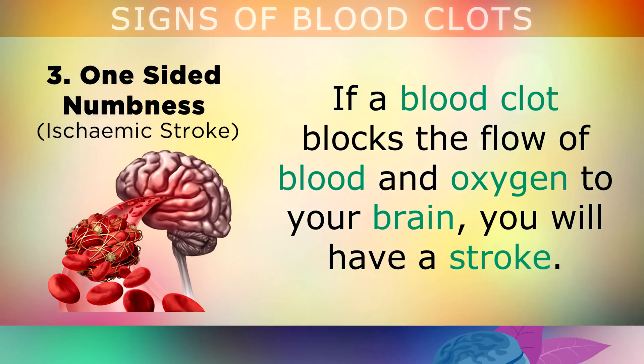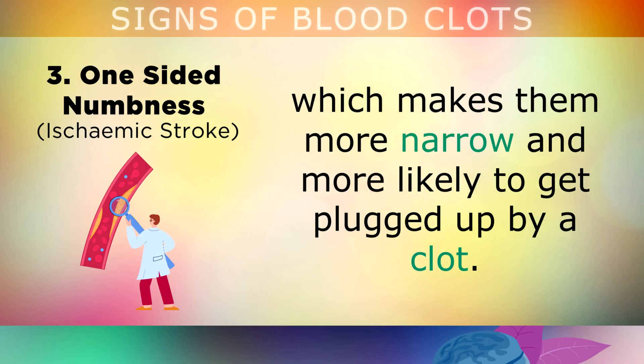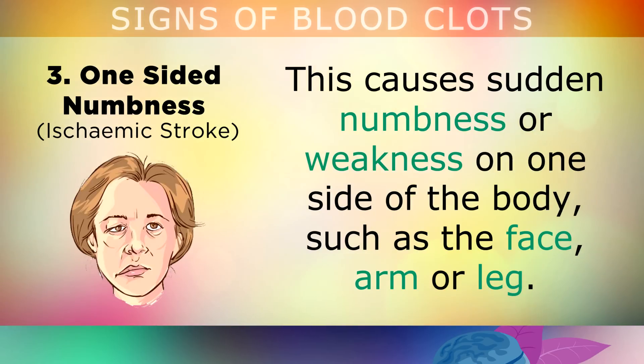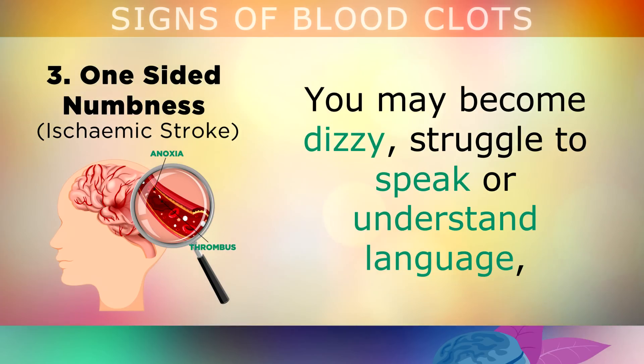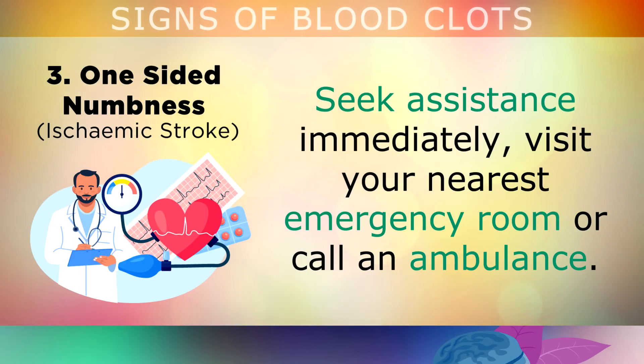One-Sided Numbness: If a blood clot blocks the flow of blood and oxygen to your brain, you will have a stroke. This commonly happens in people who have plaque in their arteries, which makes the vessels more narrow and more likely to get plugged up by a clot. This triggers sudden numbness or weakness on one side of the body, such as on the face, the arm, or the leg. You may become dizzy, struggle to speak or understand language, and have a severe headache because oxygen is not reaching your brain properly. Again, seek assistance immediately — visit your nearest emergency room or dial 911.